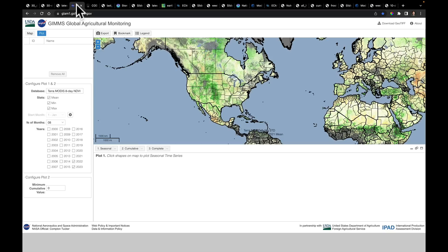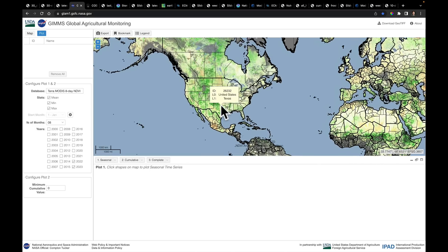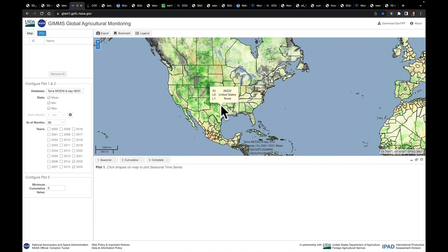Those three maps get us set up to see this NDVI data. I'd love to spend a lot of time on this — it's a great resource. I'll link it in the notes below so you have access to it.